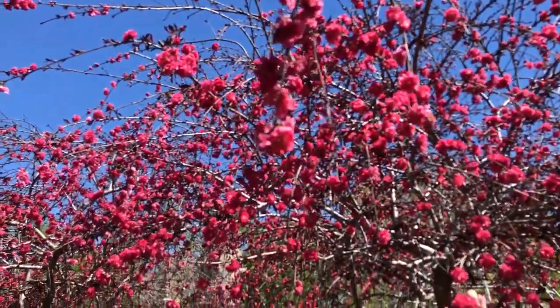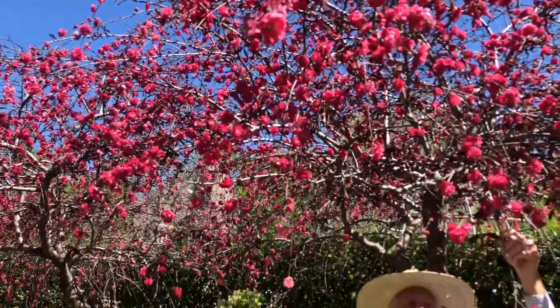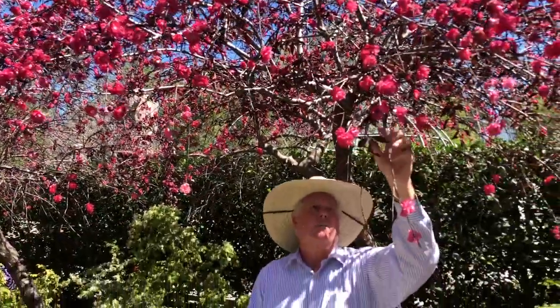It looks almost like a little crimson colored rose, and this particular variety also has a burgundy colored leaf, so when it leaves out, it's gorgeous as well.